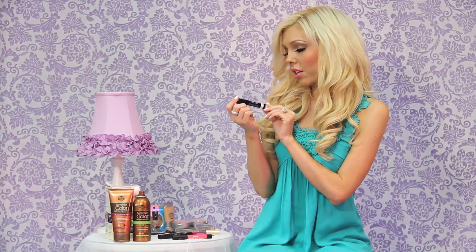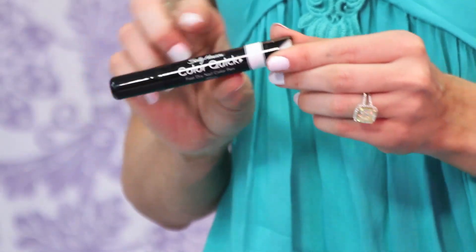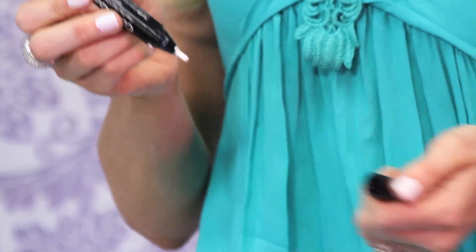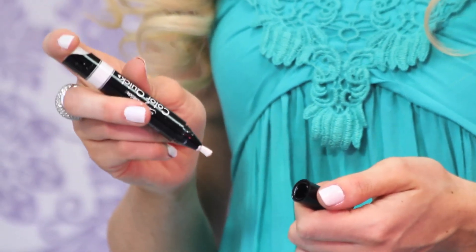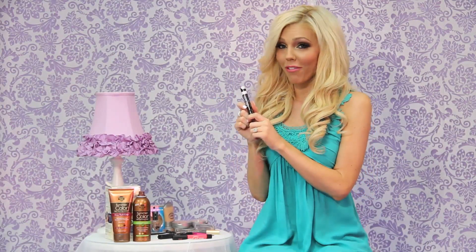These are my nail pens from Sally Hansen — this one is Sally Hansen Color Quick in white, which I'm actually wearing right now. You click the end and apply it to your nails like a brush, and it dries in less than a minute. It screws on tightly so you can keep it in your bag for touch-ups. I also have it in gold — it's really hard to find because it's always sold out, but it looks great on the nails.